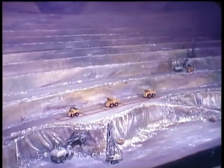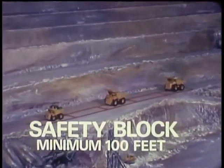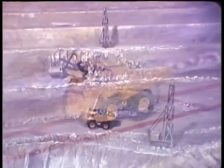UnitRig's automatic truck control system can be applied to the operation of a fleet of trucks. As designed, each truck must operate within a safety block of at least 100 feet, ensuring adequate stopping distance between vehicles.